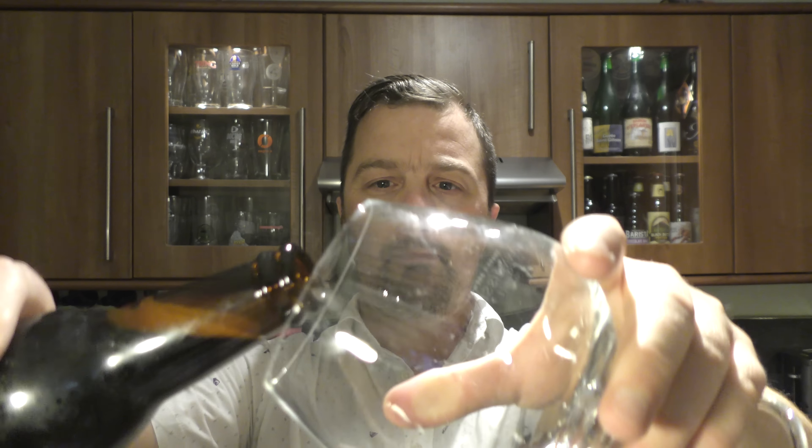Nice bit of smoke on the opening — I thought it was a twist cap for a second but it's not. Lots of smoke on the opening. Look at that smoke. Beer in the glass.